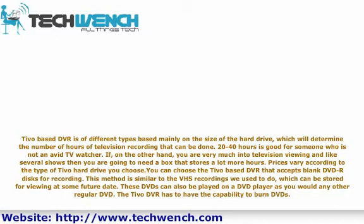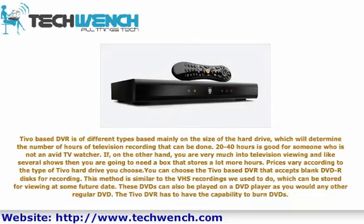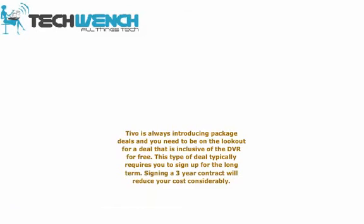The TiVo DVR has to have the capability to burn DVDs. TiVo is always introducing package deals, and you need to be on the lookout for a deal that is inclusive of the DVR for free. This type of deal typically requires you to sign up for the long term. Signing a three-year contract will reduce your cost considerably.